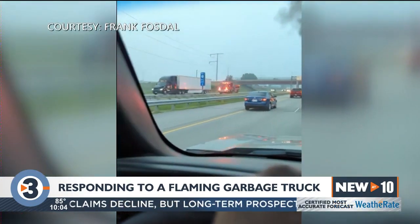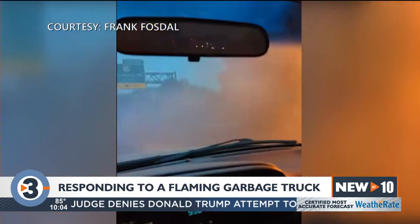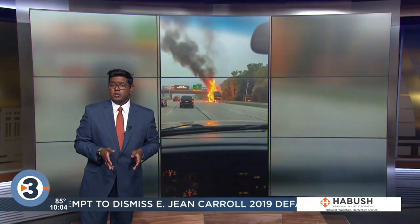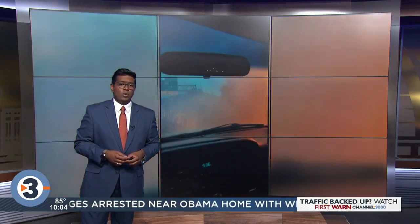A very dangerous situation that luckily ended in just crazy video and a crazy story. It was impressive. Now according to Madison fire officials, the truck driver told them that the AC unit had been having issues for the last couple of weeks and the truck had just left the shop that morning. In total, firefighters used roughly 3,000 gallons of water.